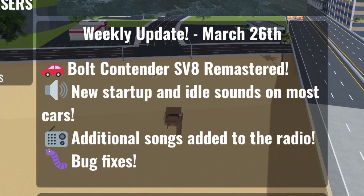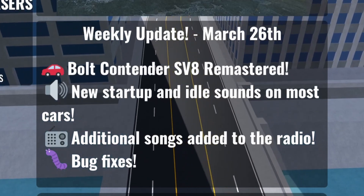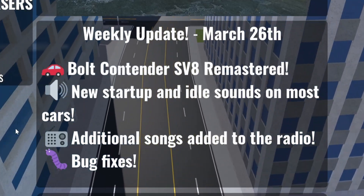They've added the Bolt Contender SV8 Remastered, new start and idle sounds on most cars, additional songs added to the radio, and bug fixes.